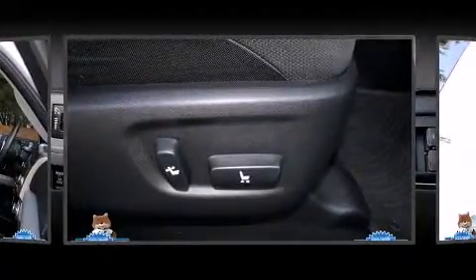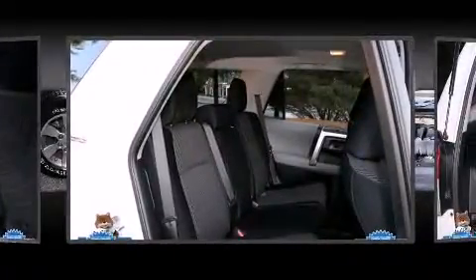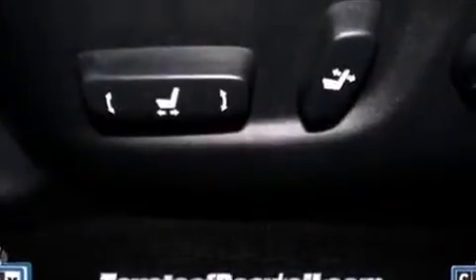Toyota also prioritized safety and security by including head curtain airbags, front side impact airbags, traction control, anti-whiplash front head restraint, a panic alarm, and 4-wheel disc brakes with ABS. Brake Assist technology provides extra pressure when applying the brakes.